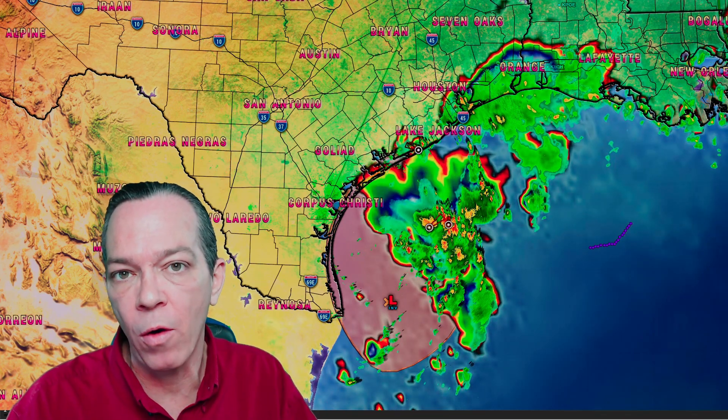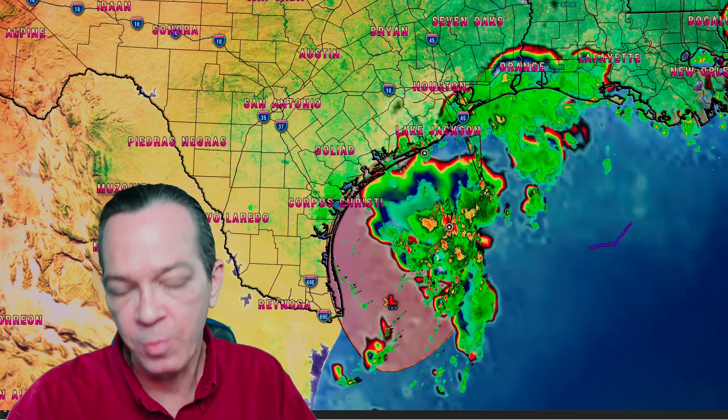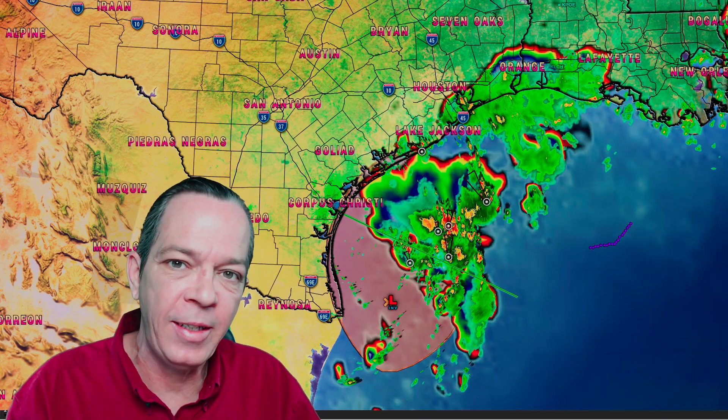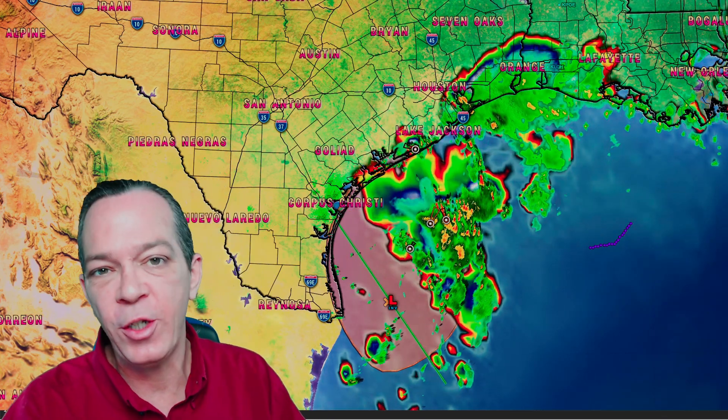That is the latest tropical update. I just want to let you know about this new tropical pattern coming in, plus you still have very heavy rainfall on the way — that could bring a lot of power outages as well. Please be careful, and God bless every single one of you.